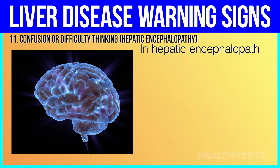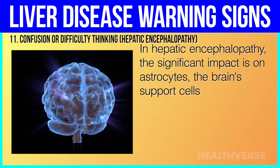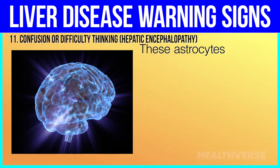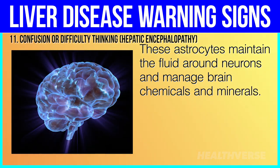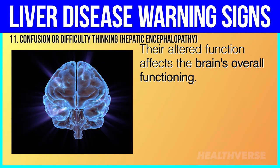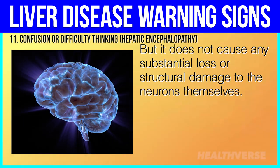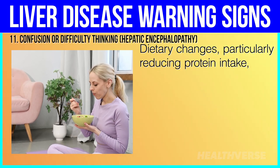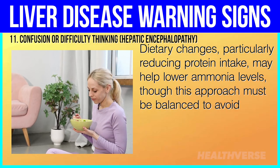In hepatic encephalopathy, the significant impact is on astrocytes — the brain support cells — rather than on the neurons. These astrocytes maintain the fluid around neurons and manage brain chemicals and minerals. Their altered function affects the brain's overall functioning, but it does not cause any substantial loss or structural damage to the neurons themselves. Dietary changes, particularly reducing protein intake, may help lower ammonia levels, though this approach must be balanced to avoid malnutrition.